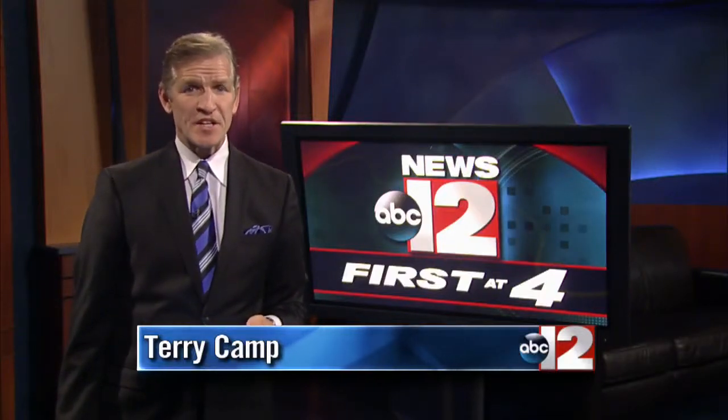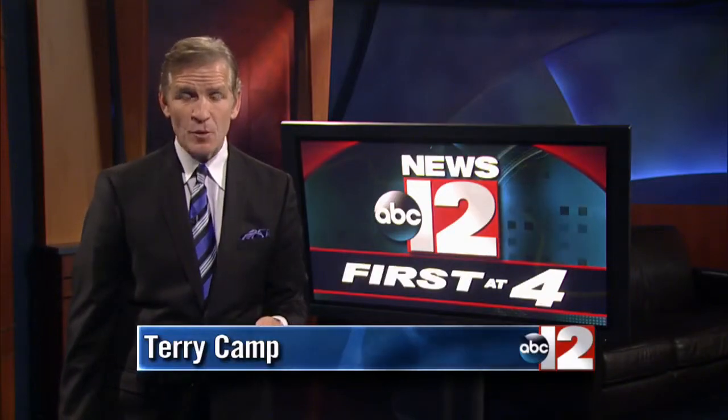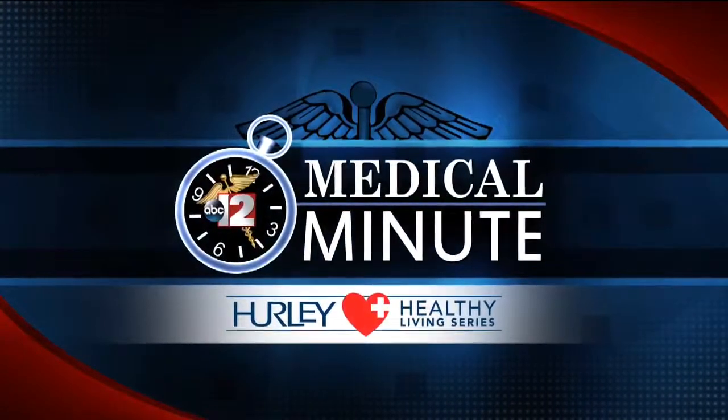We've seen too many times here in Mid-Michigan young people dying from sudden cardiac arrest. But there's a test that can help with early detection. Let's see how it works in today's Medical Minute.